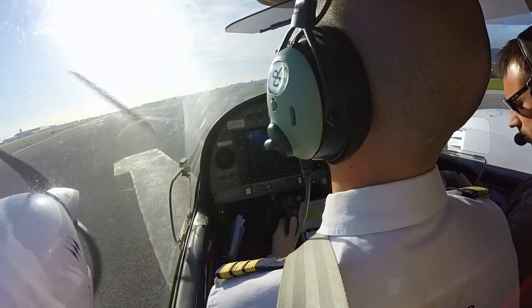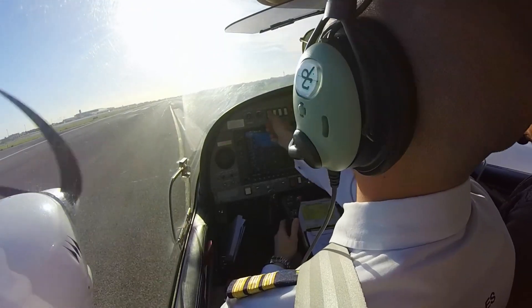Runway identified. Okay. Taxi light off, landing light on.